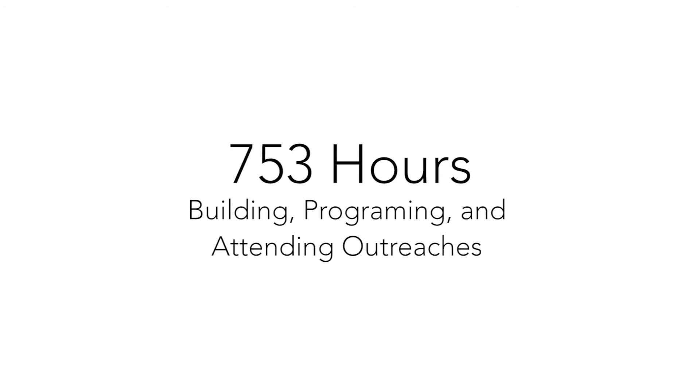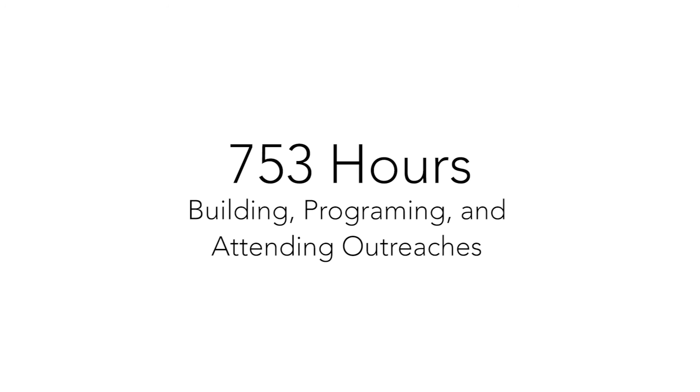To date, we have spent 753 hours building, programming, and attending outreaches. TDT raises funds through multiple sources including grants, sponsorship, fundraisers, and selling duct tape merchandise. We are fortunate to be sponsored by these great companies.